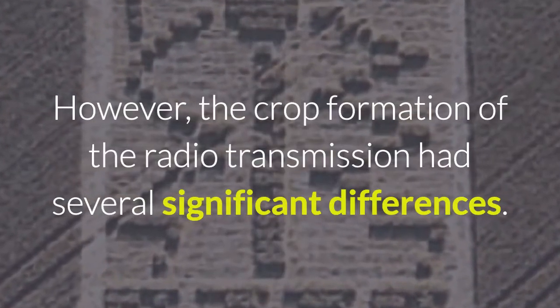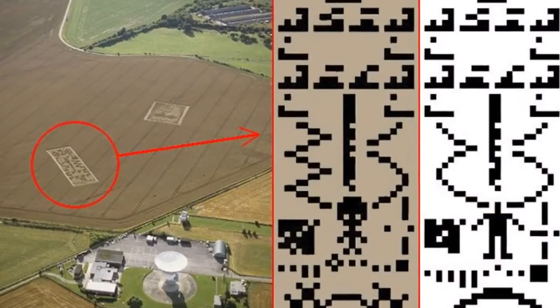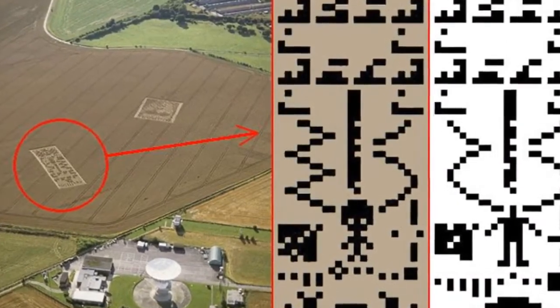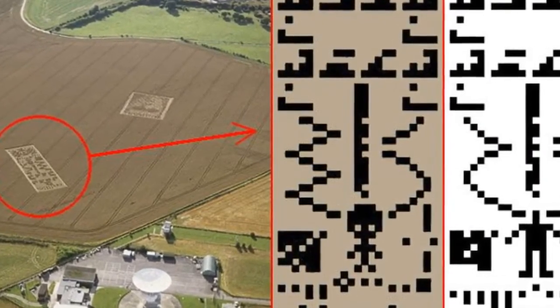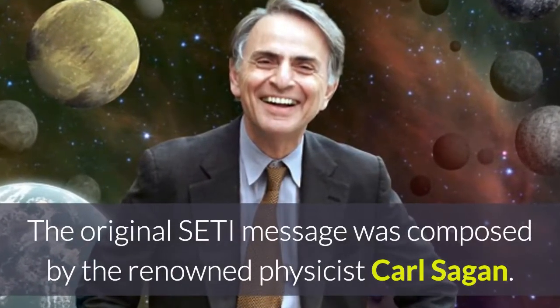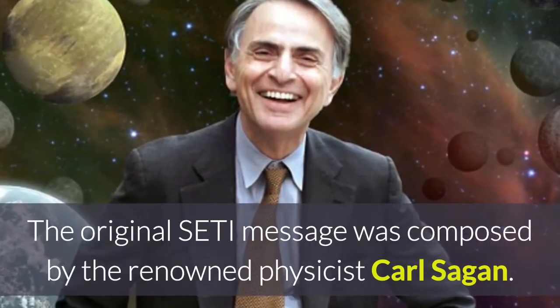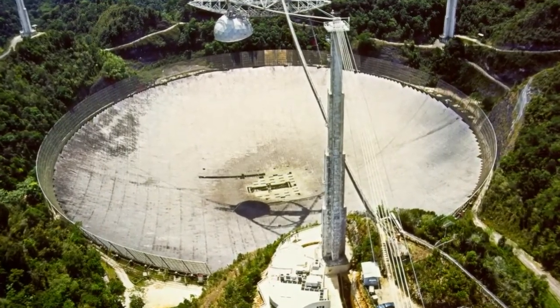However, the crop formation of the radio transmission had several significant differences. Crop circle researchers and others have speculated that this was a reply to the original transmission, with the alterations showing how things are similar but different on the receiver's world. The original SETI message was composed by the renowned physicist Carl Sagan. It contained fundamentals about our world's dominant chemical composition, our calculation system, human size and DNA, and the fact that we live on the third planet from our sun. It also depicted the Arecibo radio telescope in Puerto Rico.